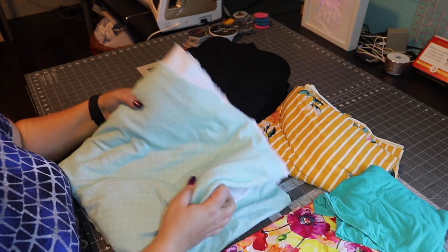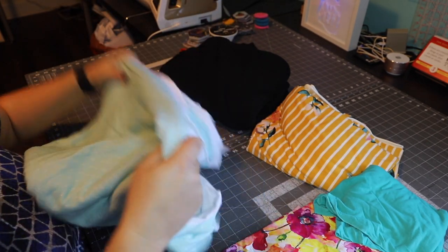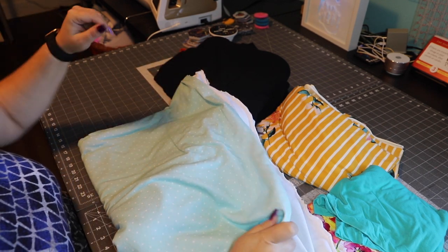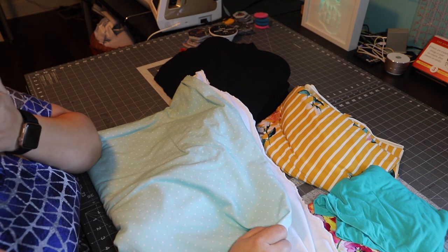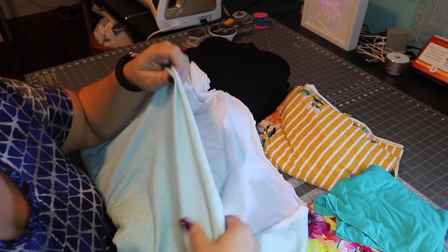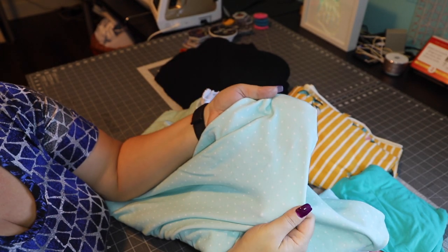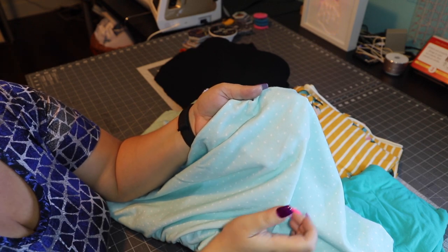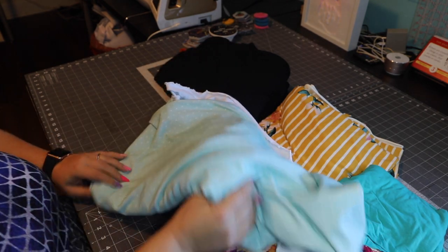For the sew along, I'm going to be using this French terry that I have from Raspberry Creek Fabrics. Raspberry Creek Fabrics is also the sponsor of the sew along, so our two lucky winners will each get gift certificates from RCF and I'll be featuring their fabric in the sew along. A French terry has a loopy side on one side and a smooth side on the other. Look how pretty this mint and pin dots is — pin dots are super in right now. So this is what I'll be using for mine, for the main part at least.